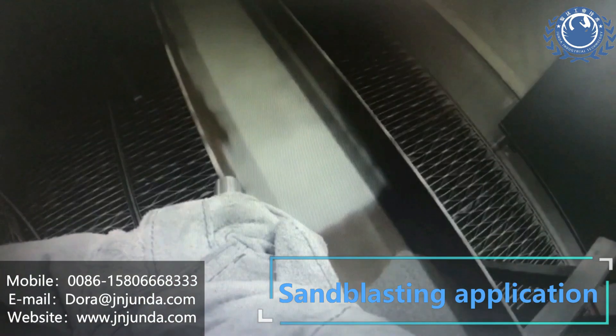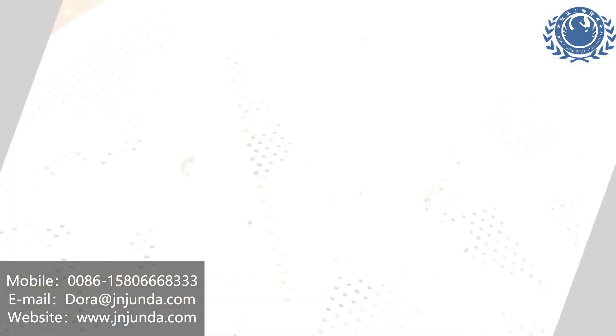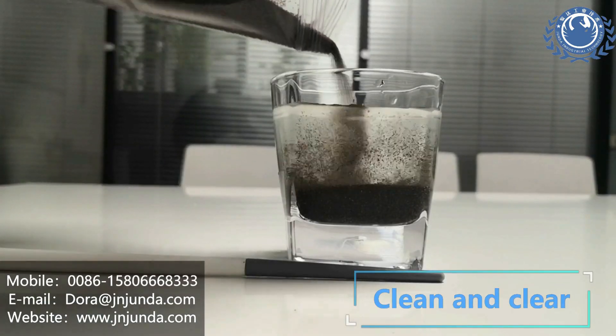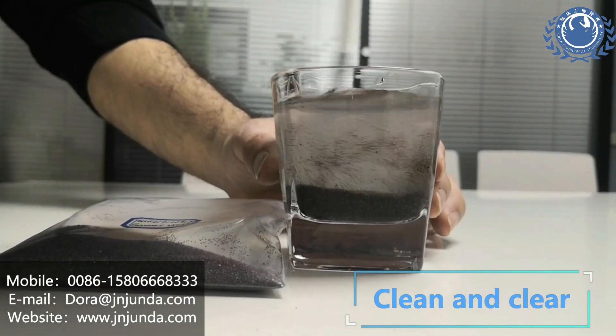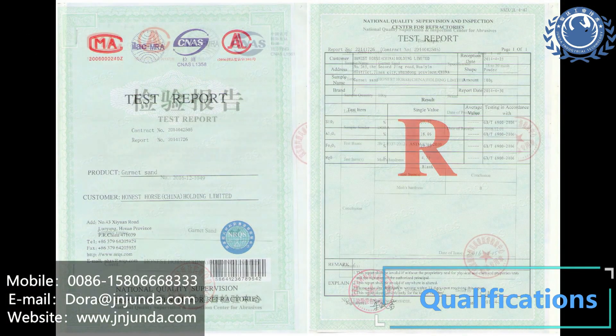Our Garnet Sand has been approved by KOC in Kuwait and other countries including Qatar, Saudi Arabia, and Middle East countries. We have also established a good reputation in the Garnet industry all over the world. Any need, we are waiting for your enquiry.